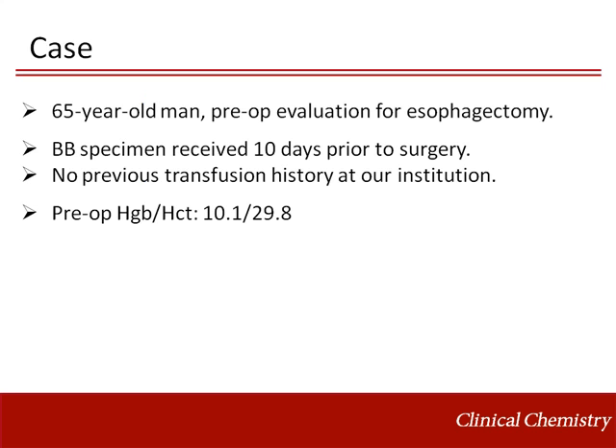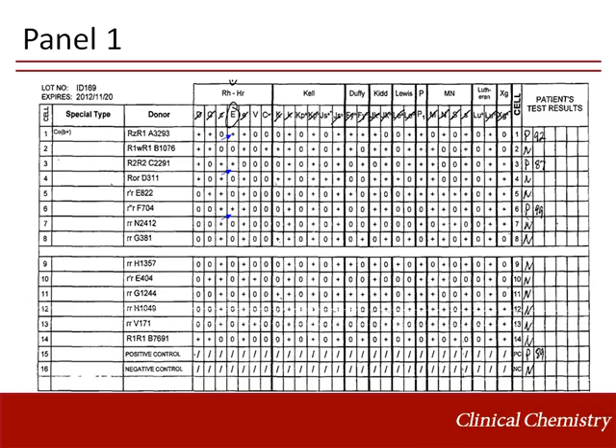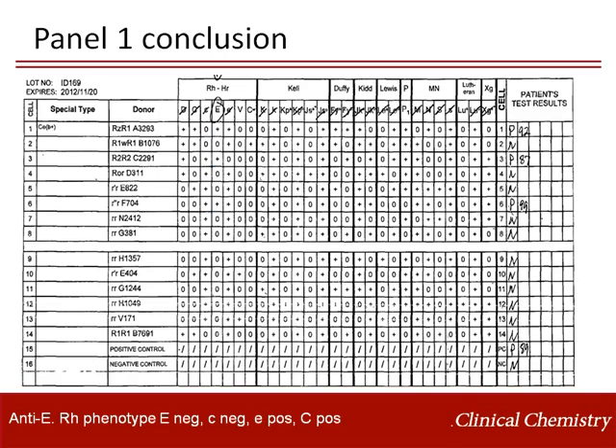As an illustrative case, a 65-year-old man presented to my hospital for preoperative evaluation. A blood bank specimen was received and no previous transfusion history was noted in our laboratory information system. Pre-op hemoglobin was 10.1 grams per deciliter. Antibody screen was positive, with a panel that demonstrates anti-E as shown on this slide. He was phenotyped for RH antigens and found to be negative for big E, little c, positive for little e, and big C.